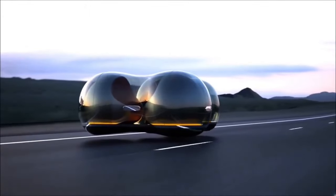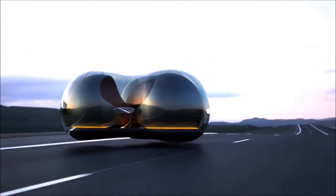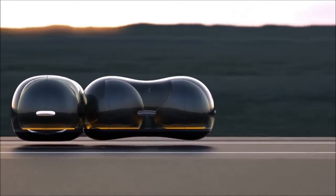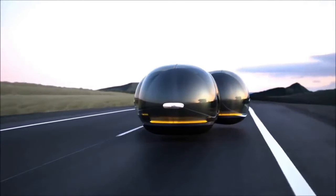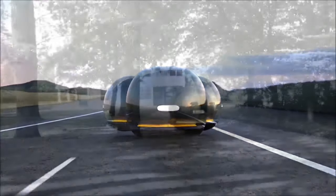The Float transcends mere commuting — it functions as a floating social hub where strangers can connect and relax while traveling. The Renault Float embodies a future where travel is peaceful, environmentally friendly, and as boundless as the sky itself.